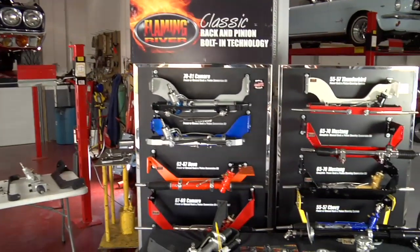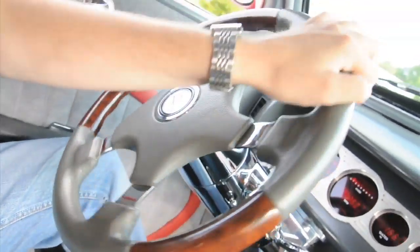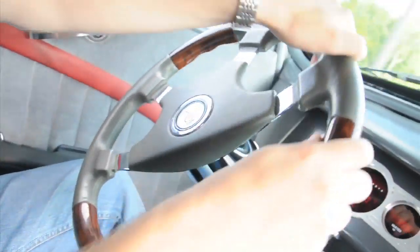With Flaming River components, you get a modern, custom appearance with steering that's more responsive, tighter, and better than the original steering setup.